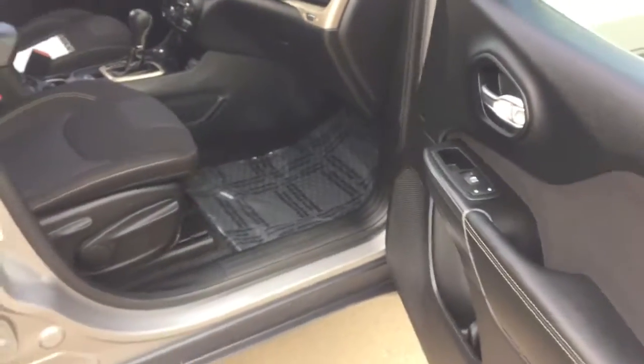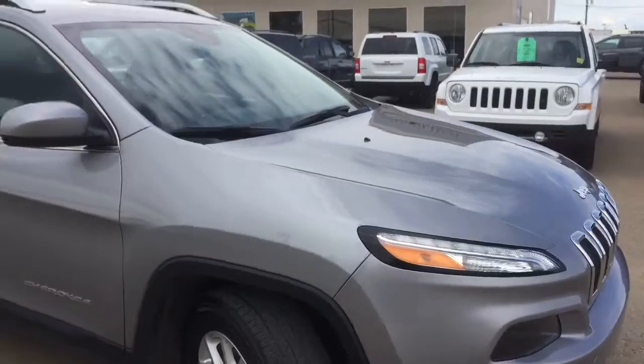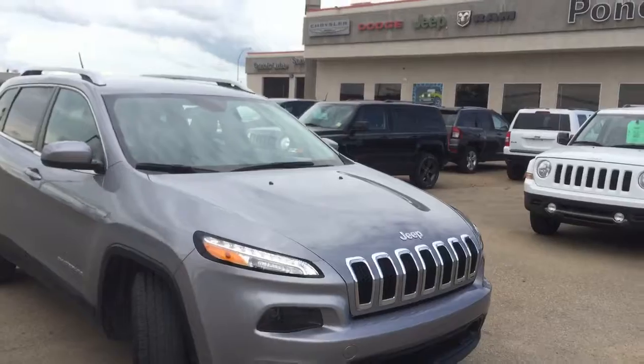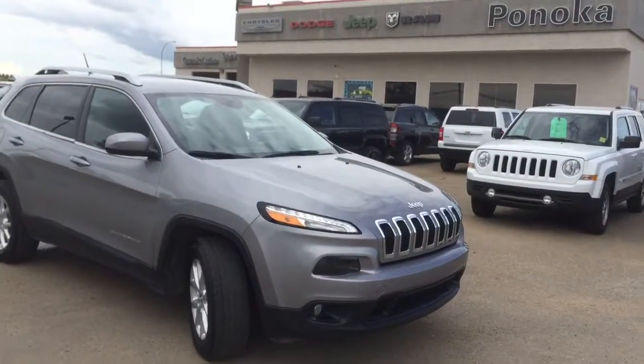If you're interested in this vehicle, come on down to Pinocchio Chrysler. You can take it on a test drive or see what else we have to offer. We have an excellent sales team, a great finance team, and everybody who can help you out with all of your needs. We are located on the south end of Pinocchio just off Highway 2A. Thanks!